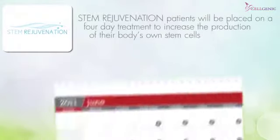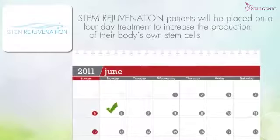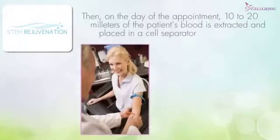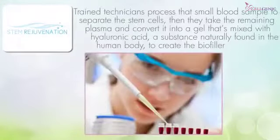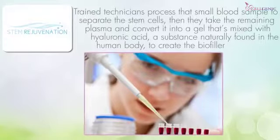Patients will be placed in a four-day treatment to increase the production of their body's own stem cells. Then, on the day of the appointment, 10 to 20 milliliters of the patient's blood is extracted — that's just a few ounces — and placed in a cell separator. Trained technicians process that small blood sample to separate the stem cells.